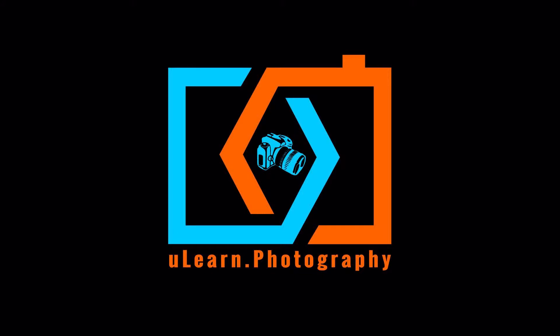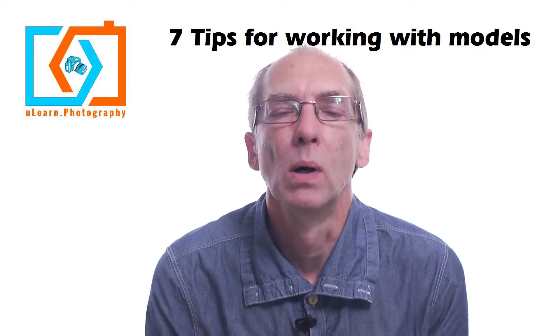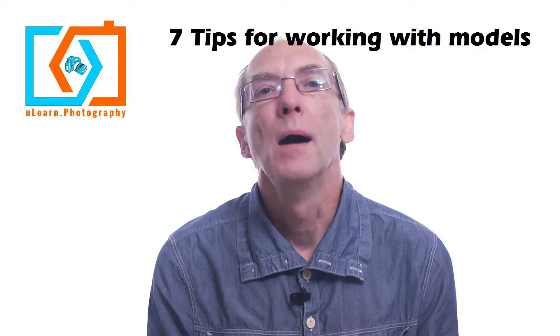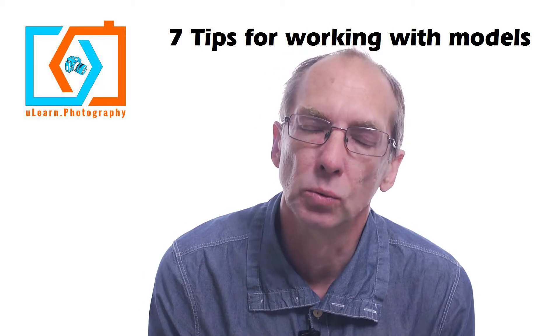Video Bytes from YouLearn.photography. Here's our principal Simon Q Walden. Greetings and welcome. I'm going to give you seven tips for working with models.